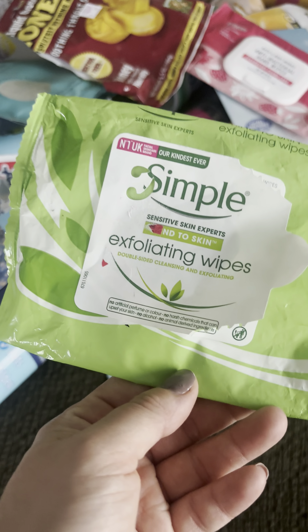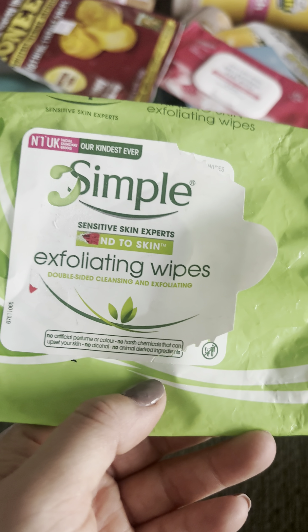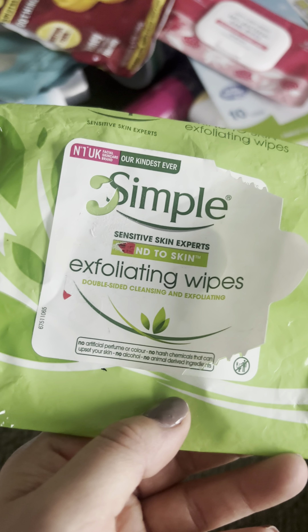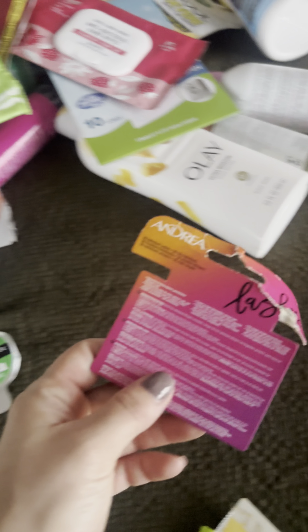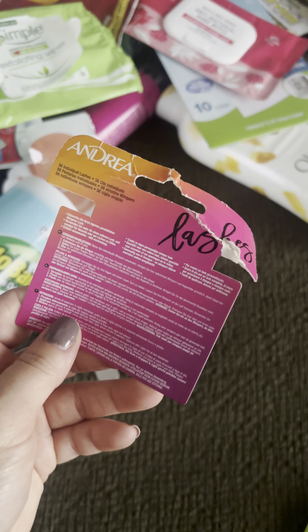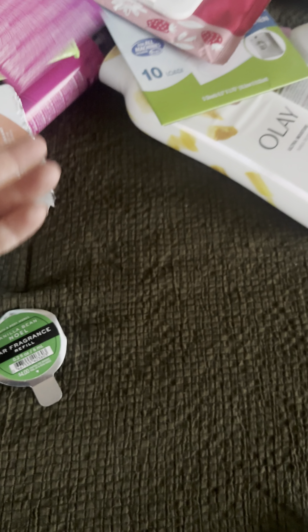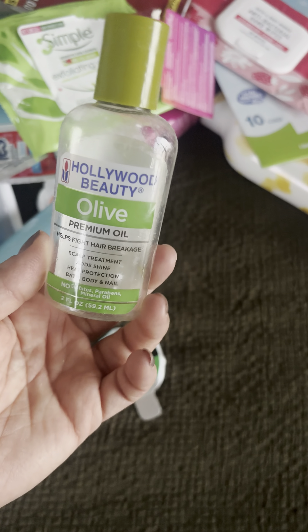These Simple exfoliating wipes were terrible — 0 out of 10, wouldn't repurchase. They were really rough on my skin and need to be gentle to remove makeup. I've nearly given up putting on lashes myself — I just need to get my lashes done professionally. Got these individual lashes from Dollar Tree, just not a lash expert, so probably not doing it again.